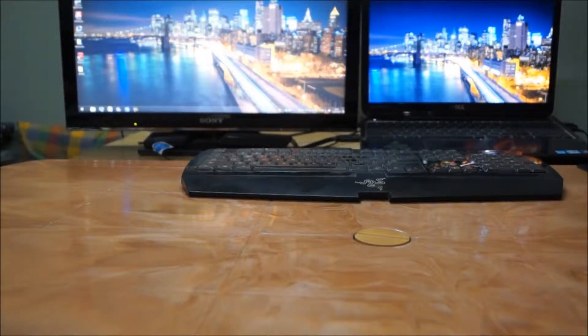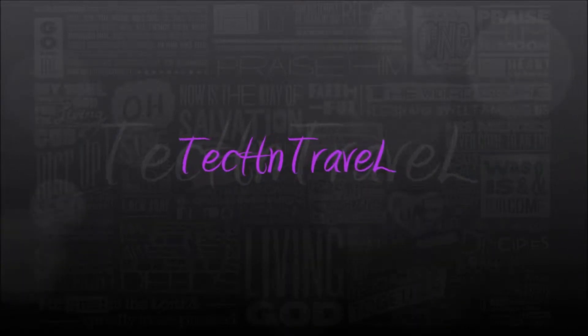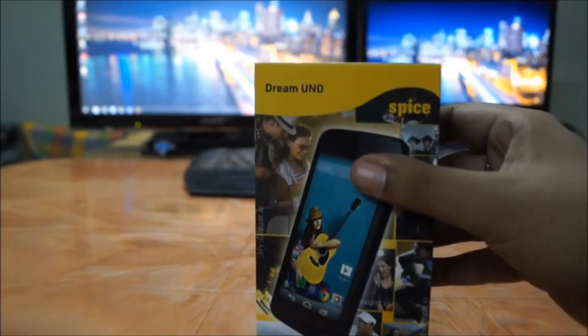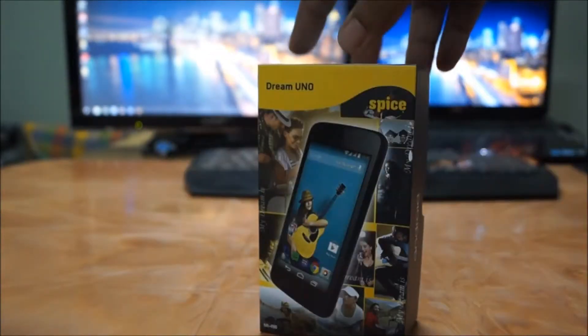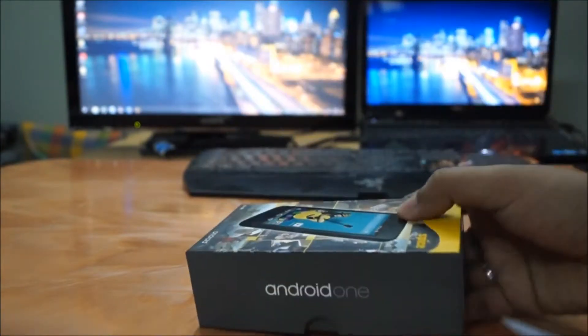Want an inexpensive 4.4 KitKat phone? Check out the Spice Dream Uno Android One. Hey, what's up guys, this is Nish for Tech and Travel, and welcome to another unboxing and overview of the newest and probably the most competitively priced 4.4 KitKat phones in the market today.